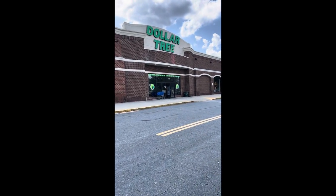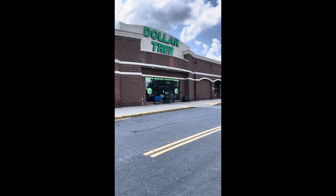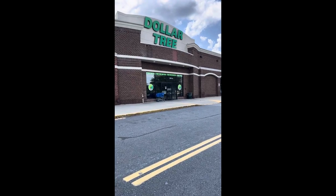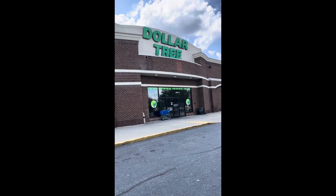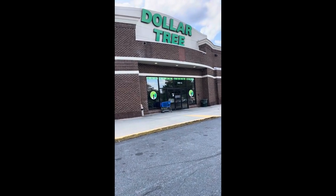Okay everyone, we are doing a different kind of video today. This is going to be a vlog taking you shopping with me to a couple of places to see how I shop for my baskets. Our first stop is Dollar Tree — let's go.